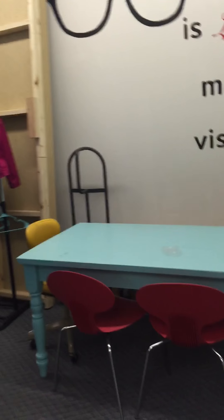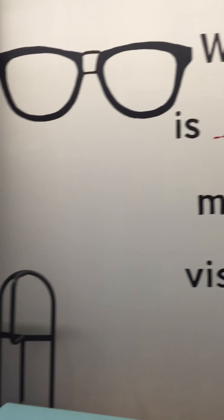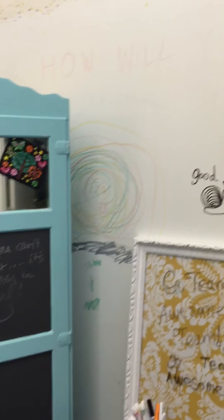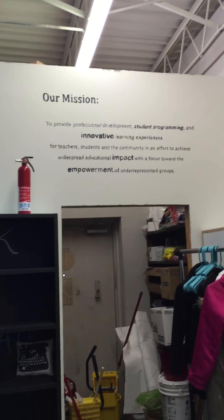This is our employee area. There's our mission statement up there.